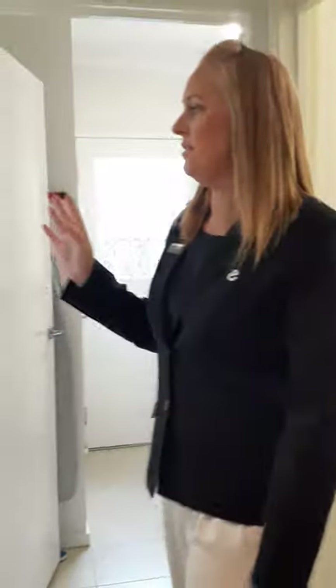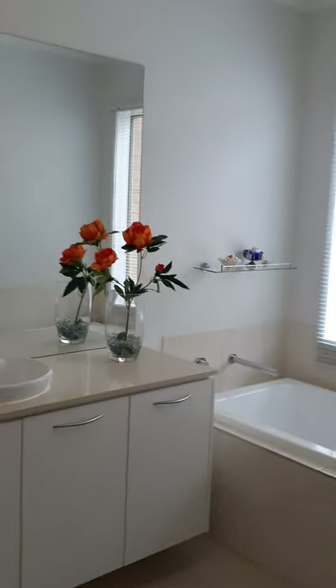Coming in a bit further into the home, off to the left here we have our first of two bathrooms — the family bathroom. It does have a spa bath in it. It's very lovely, neat and tidy, and the owners of this home are very meticulous with their cleaning, so very clean as well. This home was built about 11 years ago, so everything is still as it was when it was new.